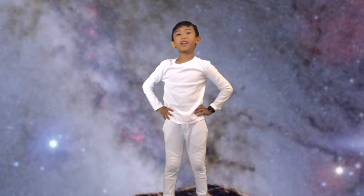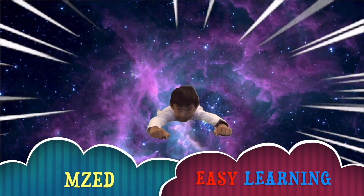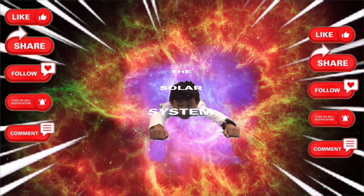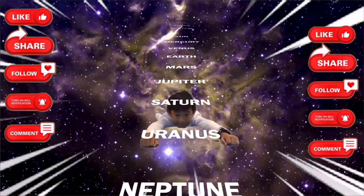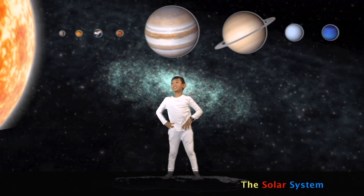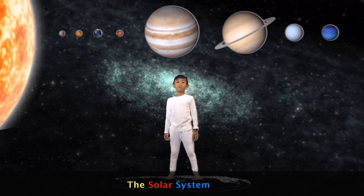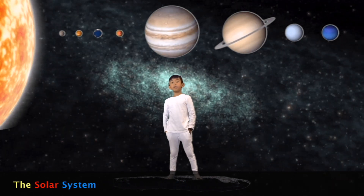Hey guys, so today we're going to study about the solar system. So let's get into the video.